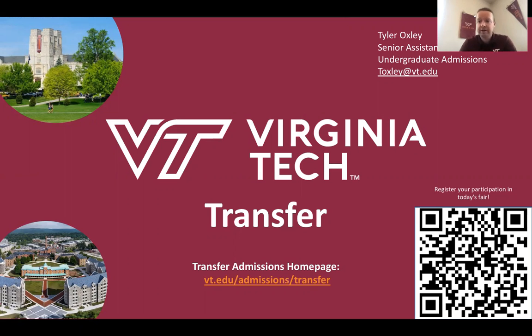Hello everyone and thank you for joining me. This is the Virginia Tech Information Session. My name is Tyler Oxley. I am one of the Senior Assistant Directors in the Undergraduate Admissions Office. I'd like to take this opportunity to thank you for spending some time with me today to learn more about the transfer opportunities that Virginia Tech offers. You can see my email address up in the top right-hand corner — toxley, T-O-X-L-E-Y, at vt.edu. If you have any questions after this session, feel free to send me an email.